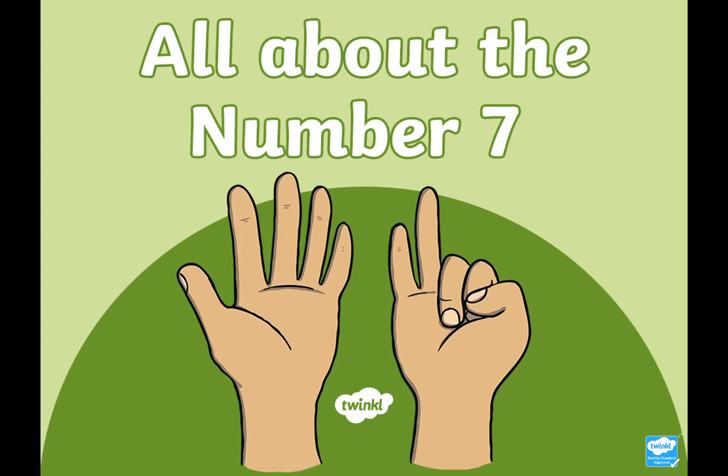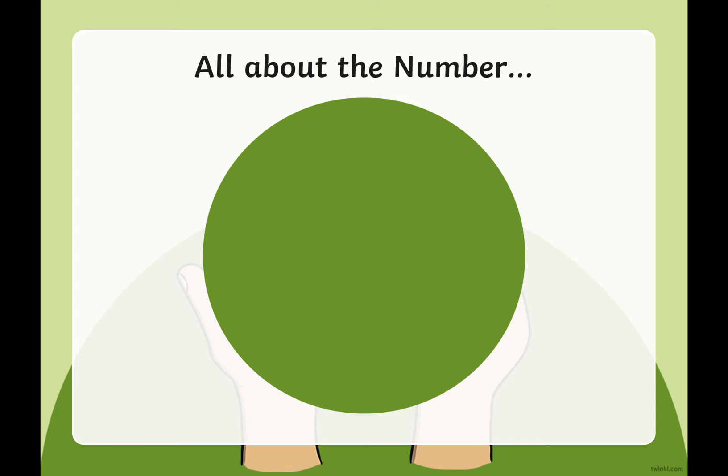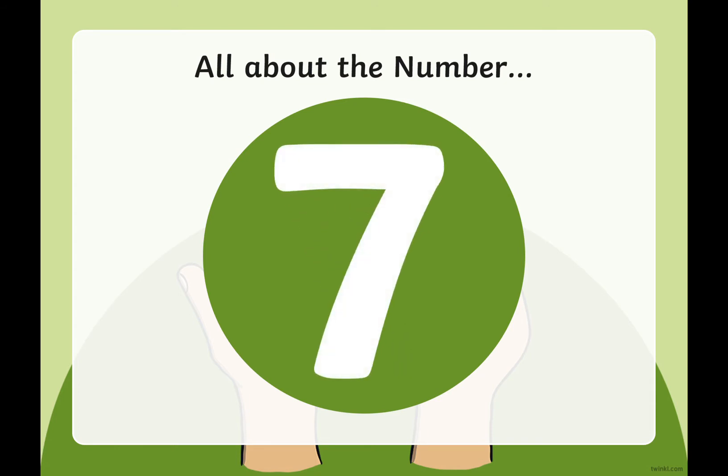Let's find out what we're learning about today and all the different ways that we can show number seven. So I've told you that today we are learning about the number seven. Have a little go at drawing the number seven — you can do it in the air, draw it on your hand, on something in front of you like the table. If you want to get a pen and paper and write it yourself, then have a little go. That would be lovely.